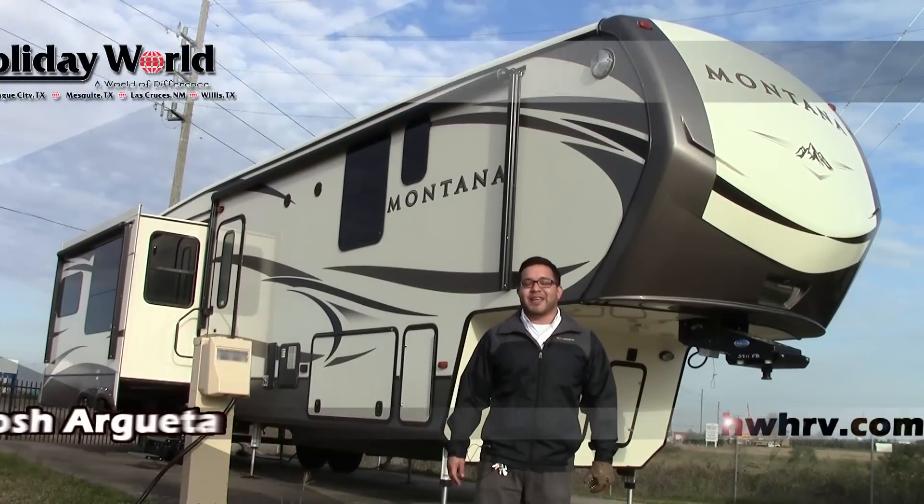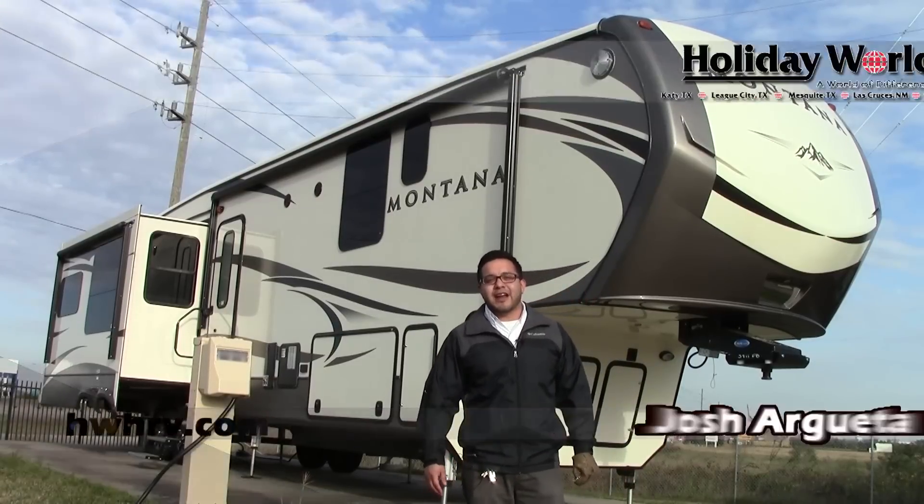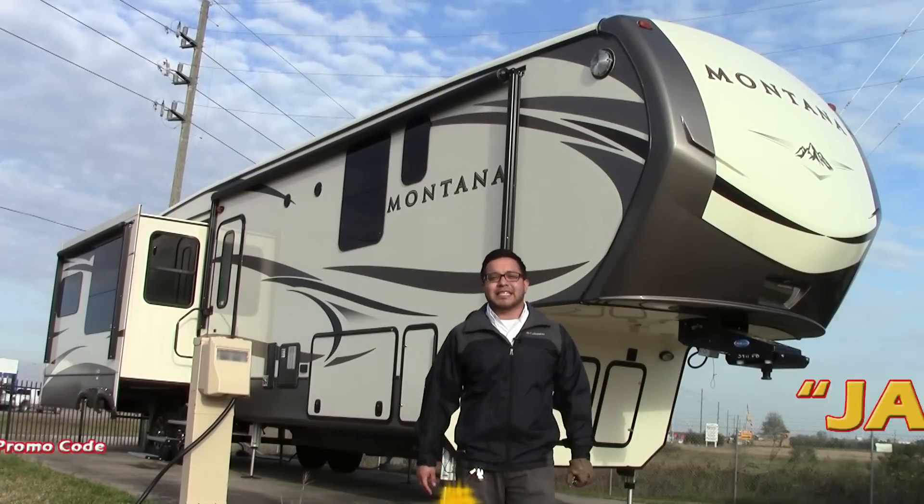Hey guys, this is Josh out here at Holiday World of Katy. Today we're going to go over the 2016 Montana 3911 front bathroom. This is going to be your legacy edition.